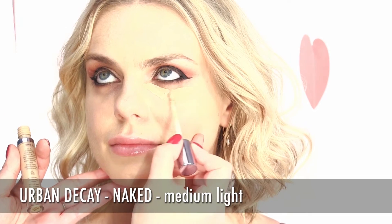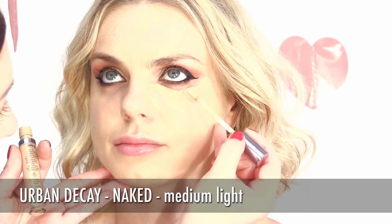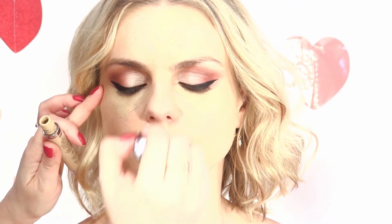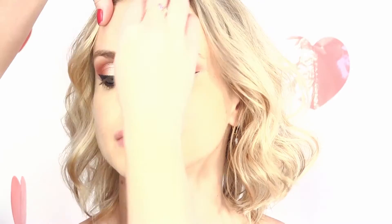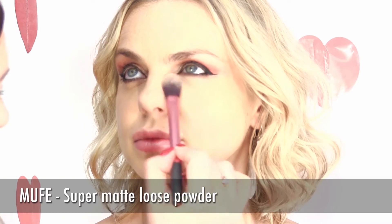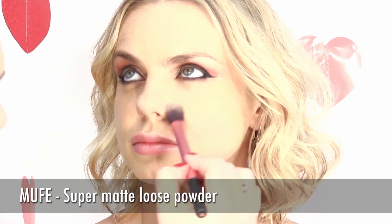Now that everything is nice and ready, add some concealer to make it look more fresh. Blend it with a special sponge. Fix the whole makeup with powder — we used Super Matte Loose Powder from Makeup Forever.